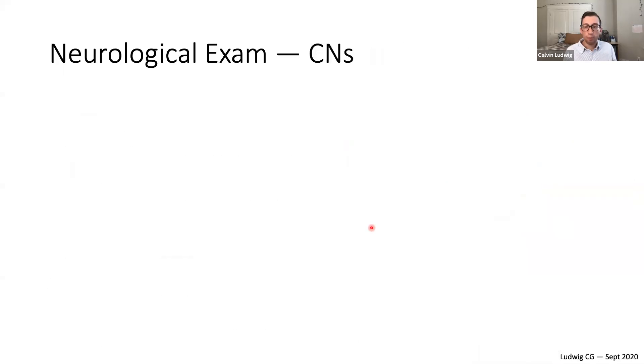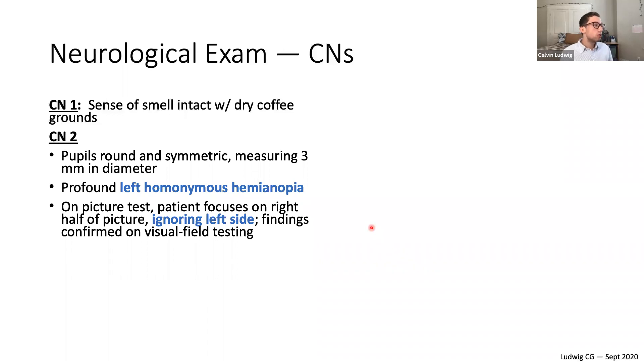Moving to cranial nerves — it's important to go through each one to check for brainstem lesions. Cranial nerve one, the olfactory nerve: tested by bringing coffee grounds under the nose — he has an intact sense of smell. Cranial nerve two, the optic nerve: pupils are round and symmetric, measuring three millimeters in diameter. However, there is a profound left homonymous hemianopia.